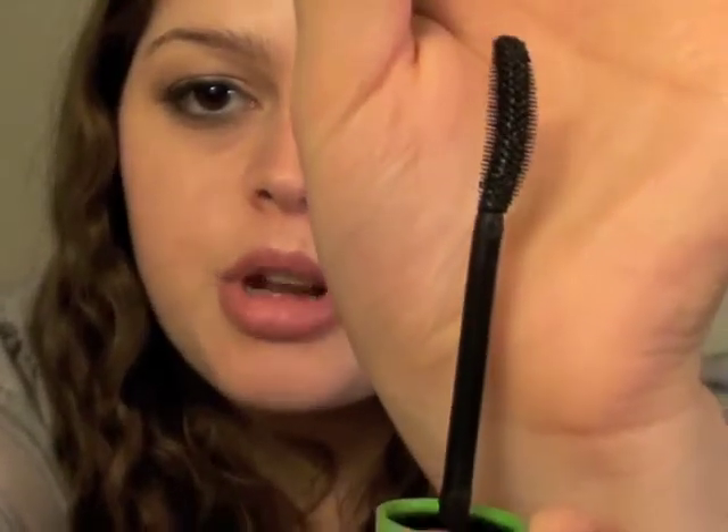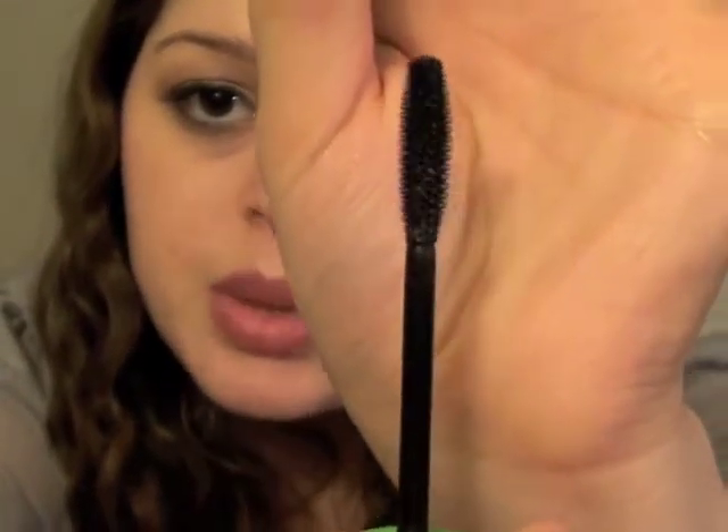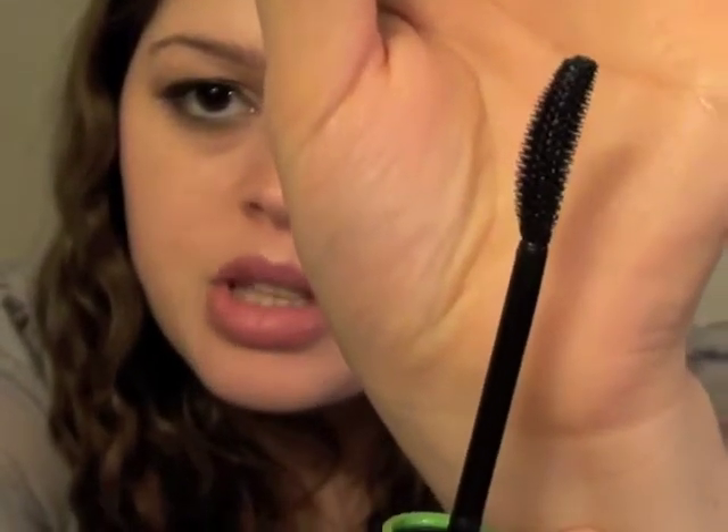For those of you who haven't seen it, this is what the wand looks like — it's the plastic bristly ones, but it's a little bit curved. I really like this mascara. I love the CoverGirl Lash Blast mascaras in general. The orange one I still think would probably be my favorite out of all of them, but this is a really, really good one.